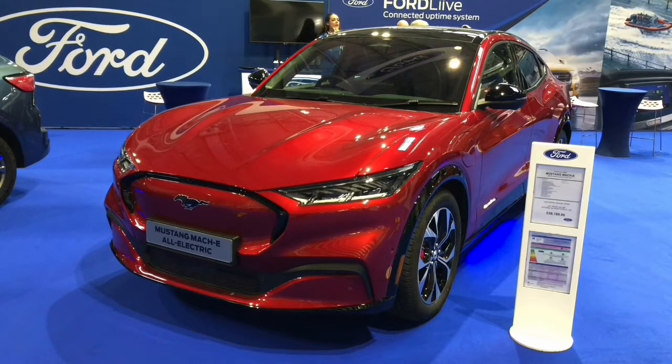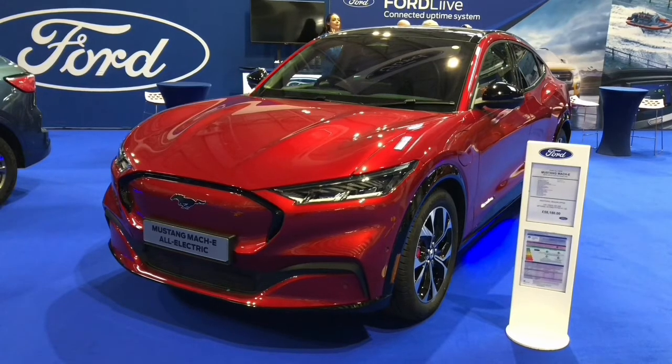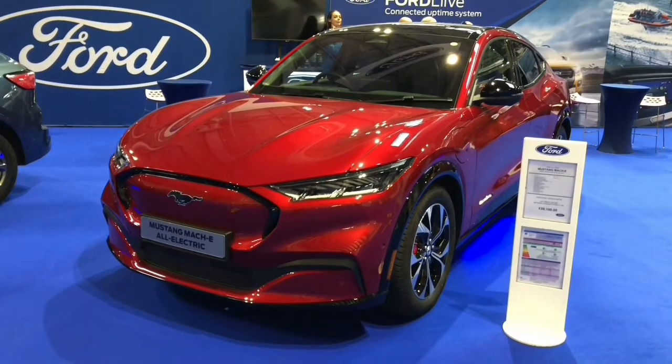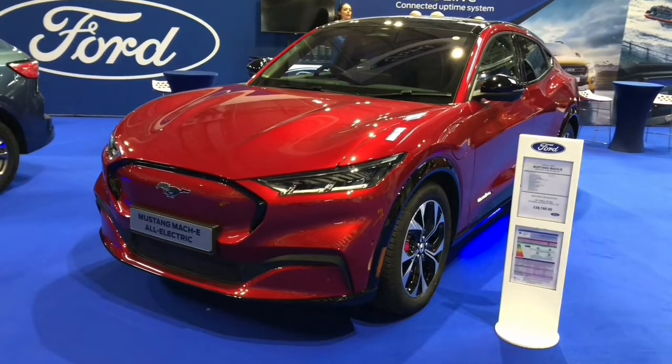Thanks for joining me on this short walk round of the Ford Mustang Mach-E. I hope you've enjoyed this — please like, share and subscribe, and I look forward to seeing you on the next one.